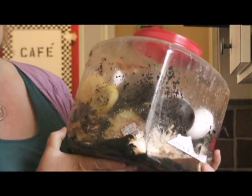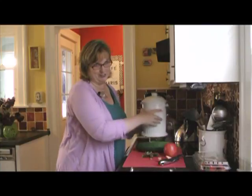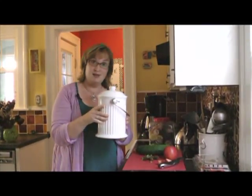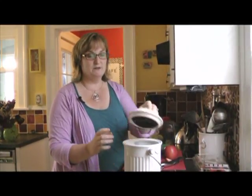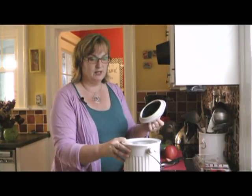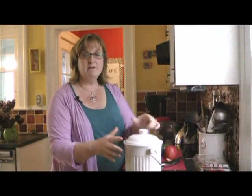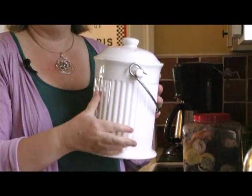If this isn't pretty enough for you, there's always a much lovelier version of a compost bin for your kitchen. This one is specifically made for the kitchen and has a lid with a filter, so none of the smell gets released, no bugs get in, but there's still air circulation. It's made out of ceramic, smaller than what I have, and would probably hold about two or three days' worth of waste.